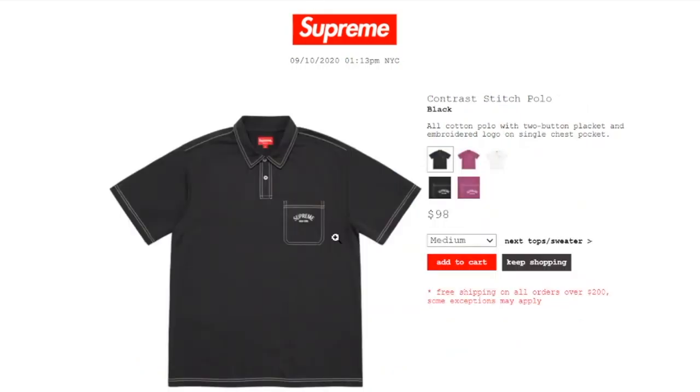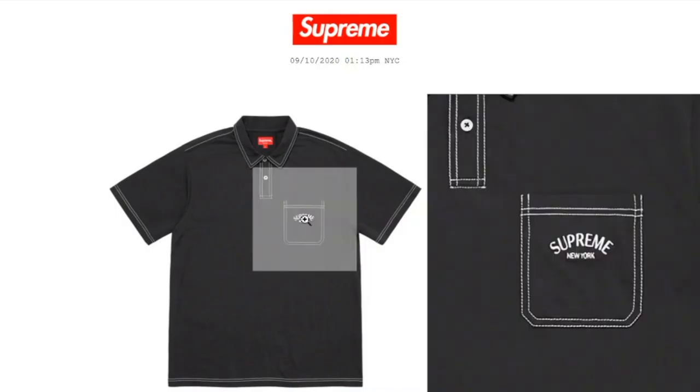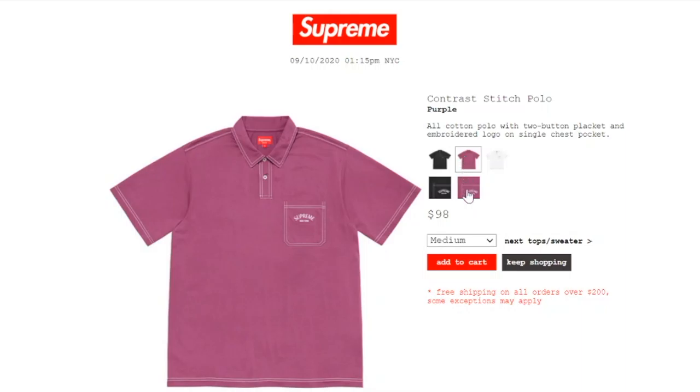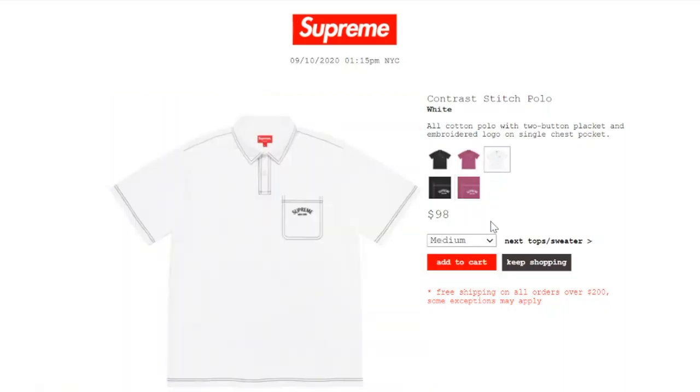This one's the Contrast Stitch Polo Shirt in black color, retails at $98. It's all cotton polo with a two-button placket and embroidery logo on a single chest pocket — Supreme New York on the chest pocket. You still have size medium or large. The purple color has medium, large, or extra large, and the white color has medium, large, or extra large.